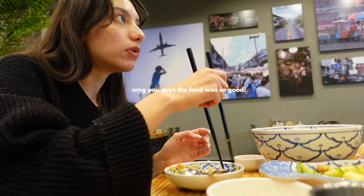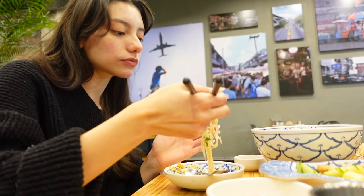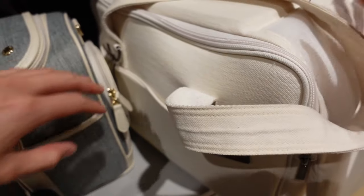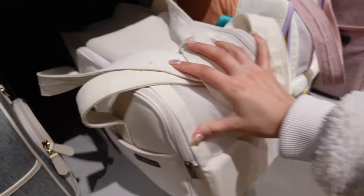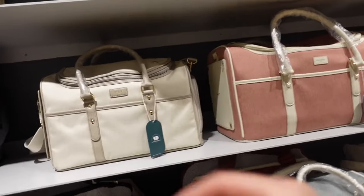We came to a pet shop store — look how many cute bags are here. We need an extra bag for our babies and these look really nice and fancy. I would like this one — the cream color. This one is 170 bucks, guys. But our babies are bougie so we need to get it. No sales going on. Oh, this one's cute too.